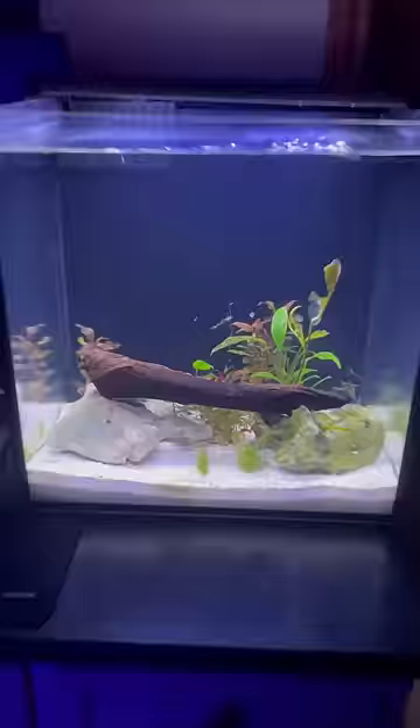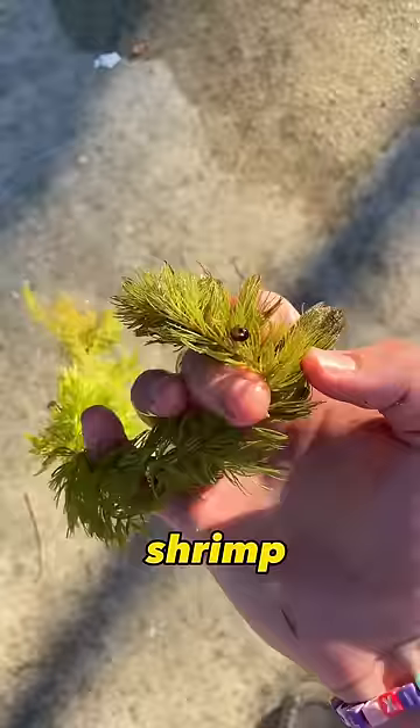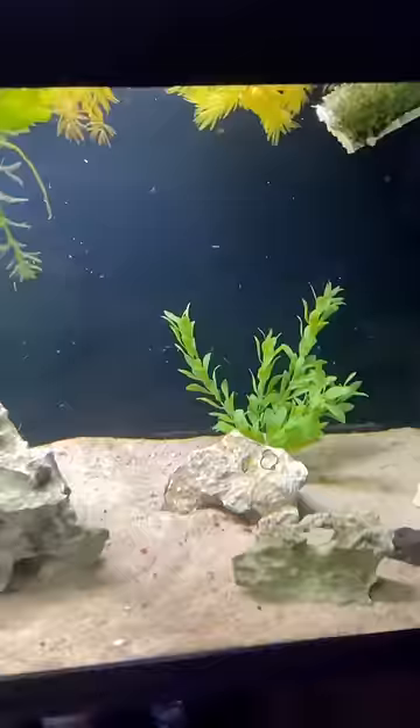At first I was going to put them in my 125 gallon, but then I realized I was never going to see them again, so I decided to put them in Steve's tank, which is my little shrimp tank. I had put like 50 snails into my 125 gallon thinking that these pea puffers would eat them — now Master Oogway just has a ton of snails.